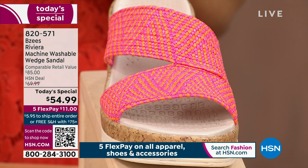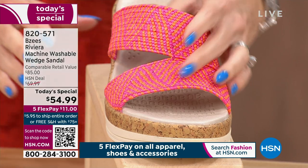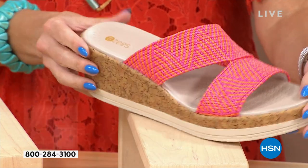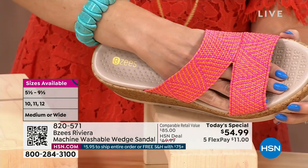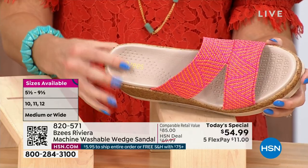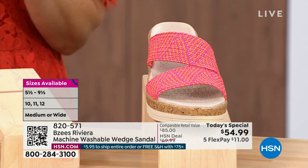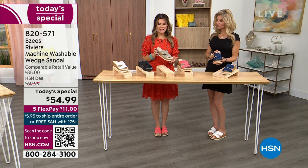We have half and whole sizes, medium and wide widths — this is the custom opportunity from size 5 to size 12 to get the most perfect wedge with the perfect heel height, traction on the bottom, and the lift without that heavy pitch because you have that one-inch platform. You also have that incredible breathable antimicrobial footbed. If you want the natural and the black, less than 600 remain — extremely popular and broken in sizing.